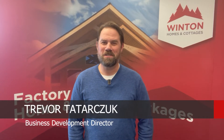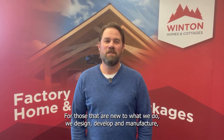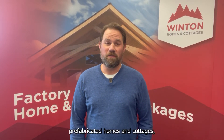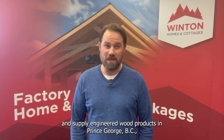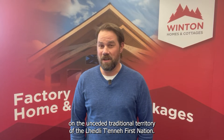Hi, my name is Trevor Tatarchuk, Business Development Director here at Winton Homes and Cottages. For those that are new to what we do, we design, develop and manufacture prefabricated homes and cottages and supply engineered wood products in Prince George, BC on the unceded traditional territory of the Lheidli T'enneh First Nation.